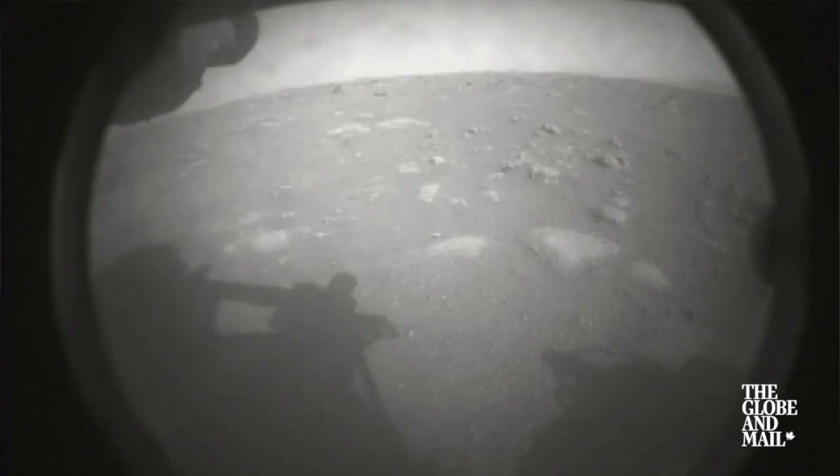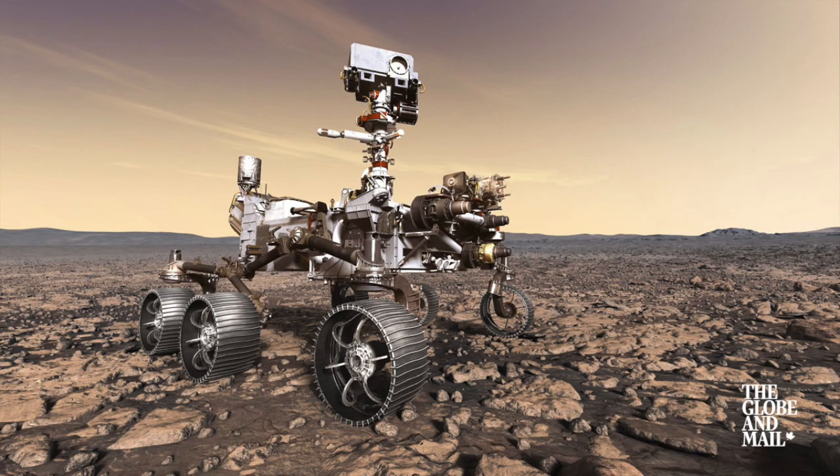It's an iterative sort of process going back and forth, but because the rover is so capable of carrying out these commands autonomously, we can get a lot of work done.